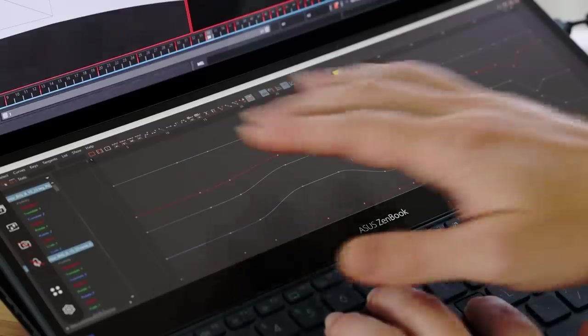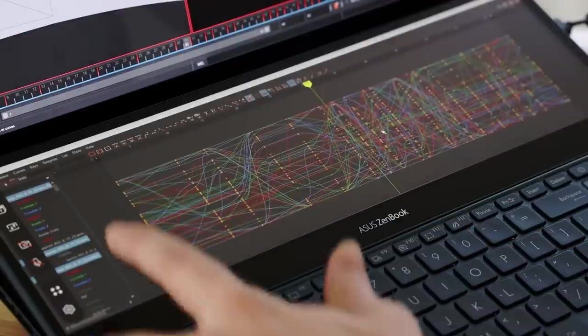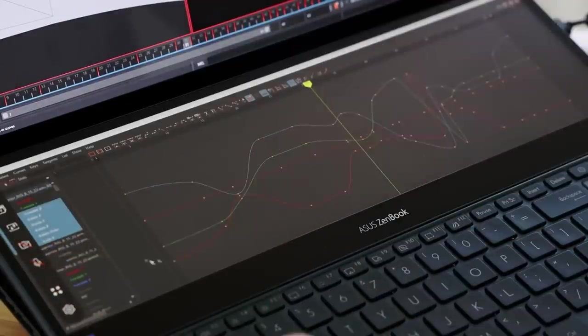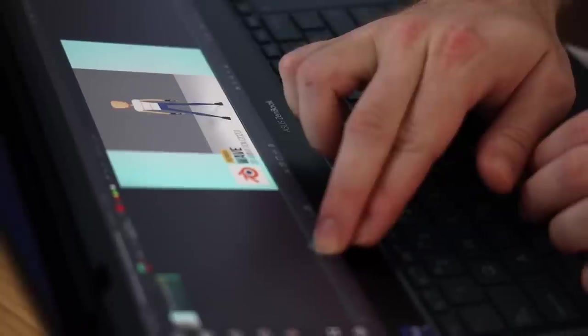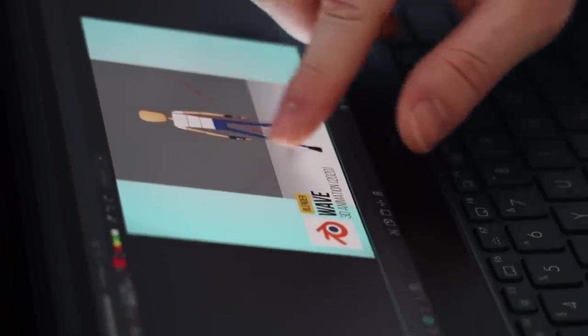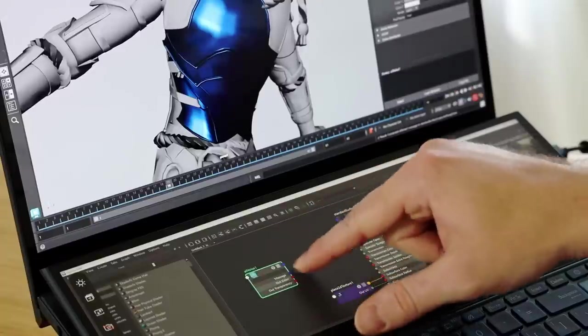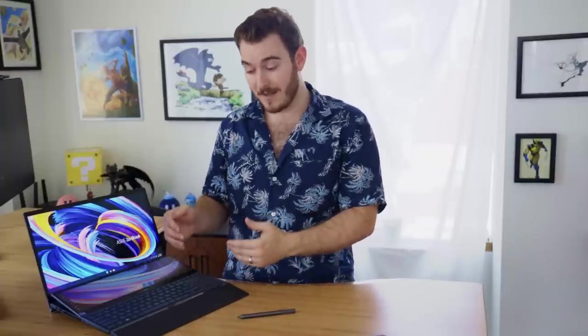Being able to put the graph editor or the Hypershade, or whatever it is you're doing depending on the software — Maya, Blender, Unreal — I have tried all kinds of different combinations to put interesting stuff on the bottom screen to make use of these screens, and it actually works really well. I didn't think I'd care about the touchscreens as much as I do, but I actually really like them. Although having the second screen does squash the keyboard and trackpad quite a bit.